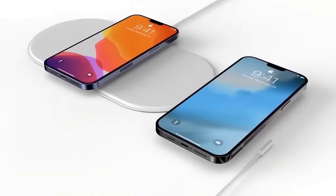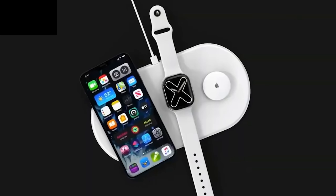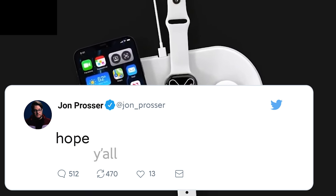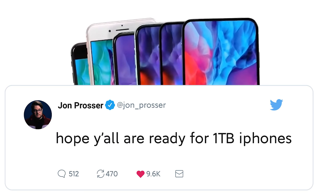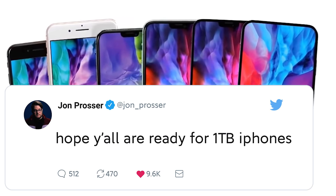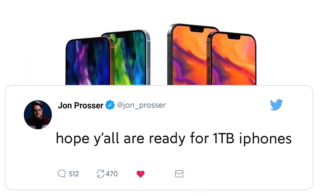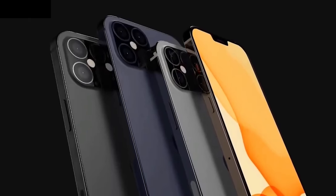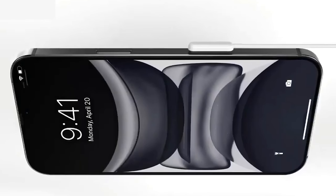Next up, we've got news of one terabyte storage variants for the Apple iPhone 13. John Prosser originally tweeted about this and has further backed it up, saying that there are many prototypes out there with one terabyte of storage — but it's only on the Pro and the Pro Max. It's a premium feature, so it makes sense for it to be exclusive to the pro models. As Prosser also pointed out, having the lower-end models rely on iCloud will help Apple's profits.